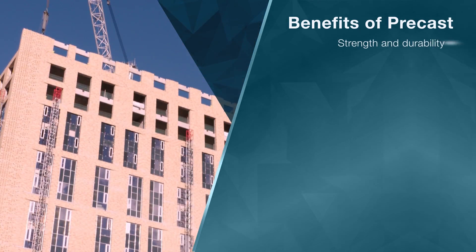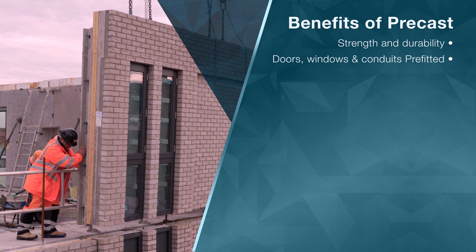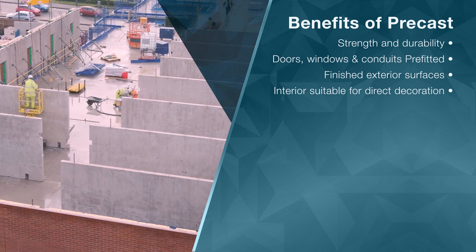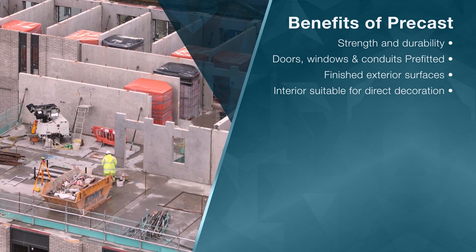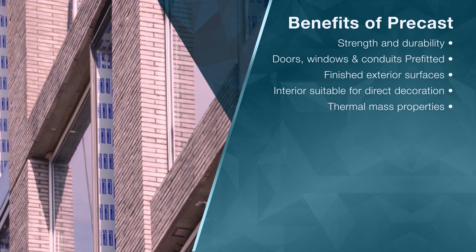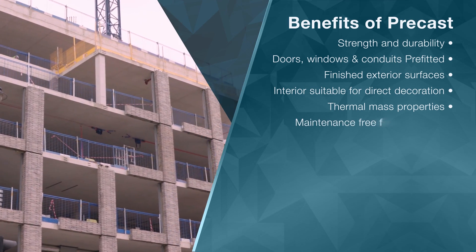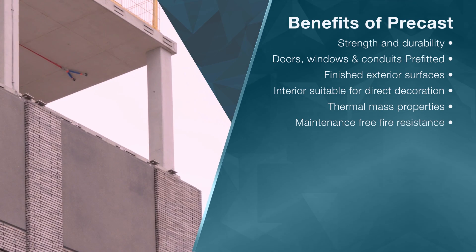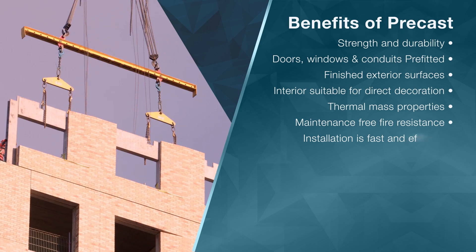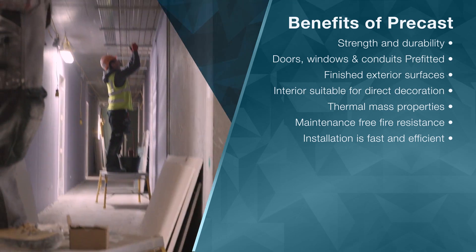Precast reinforced concrete units have the strength and durability, and come pre-fitted with doors, windows and conduits for services. The units also have a finished exterior, and interior surfaces are suitable for direct decoration, which eliminates the need for dry-lined walls and suspended ceilings. The thermal mass properties of the exposed concrete enable it to absorb, store and later radiate heat, reducing daytime temperatures by up to 5 degrees. Precast reinforced concrete is inherently fire resistant, eliminating the need for site-applied fire protection and is subsequently maintenance-free. Precast components are rapidly installed, with units delivered as needed, allowing follow-on trades access to the building much sooner and with no obstructions.